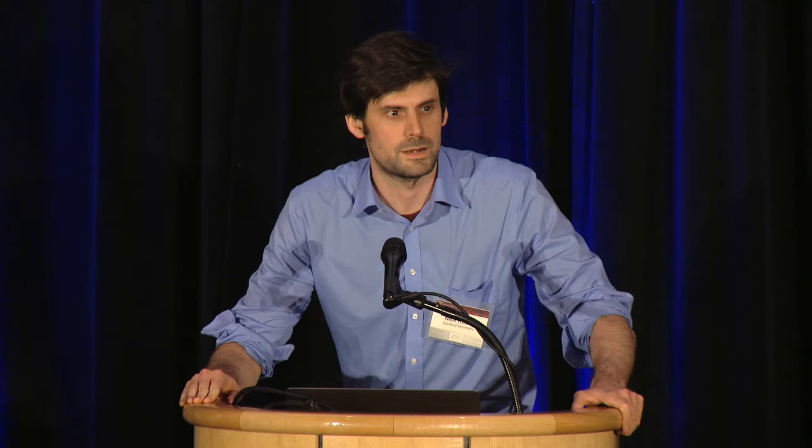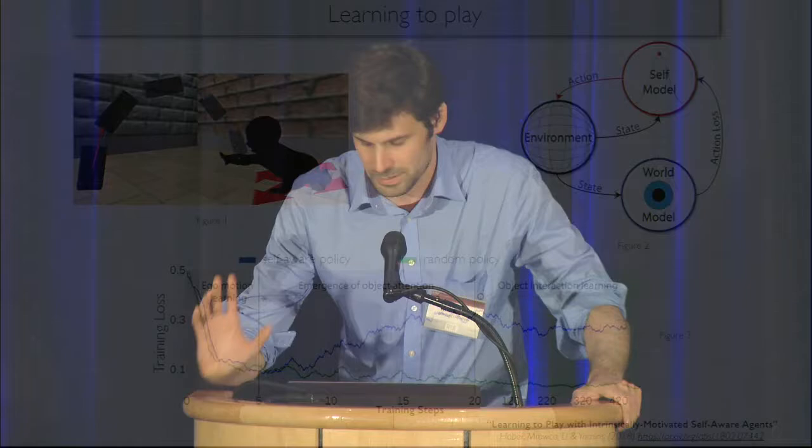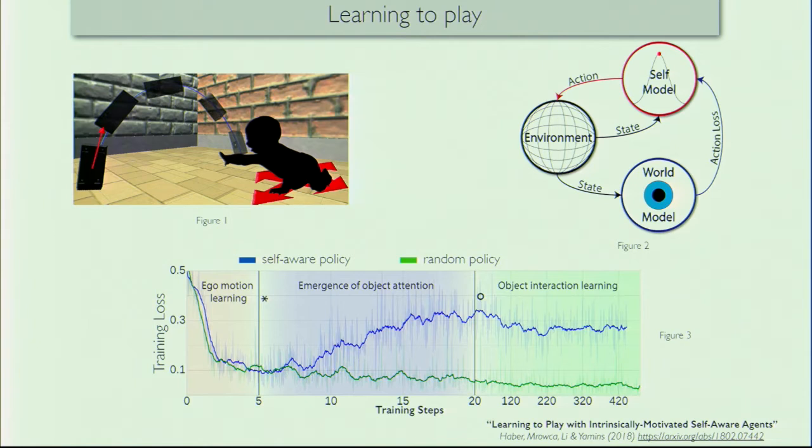Thank you very much. I'm Nick Haber. I'm a postdoctoral fellow in Dan Yamins's lab, and I'm talking about joint work with Damien Lauza, Fei-Fei Li, and Dan. Learning to Play might be a flashy title, but what we're interested in overall is: can we, in realistic environments, train an agent to gather data that helps it learn about the environment? Can we train a self-model that knows how to enrich its world model? And can we see emergent behaviors arise that we might call, in human terms, curiosity? We have interesting applications in mind ranging from cognitive modeling to various parts of robotic simulation, ubiquitous computing, and medicine. I'd be delighted to chat with you all later about it. Thanks.